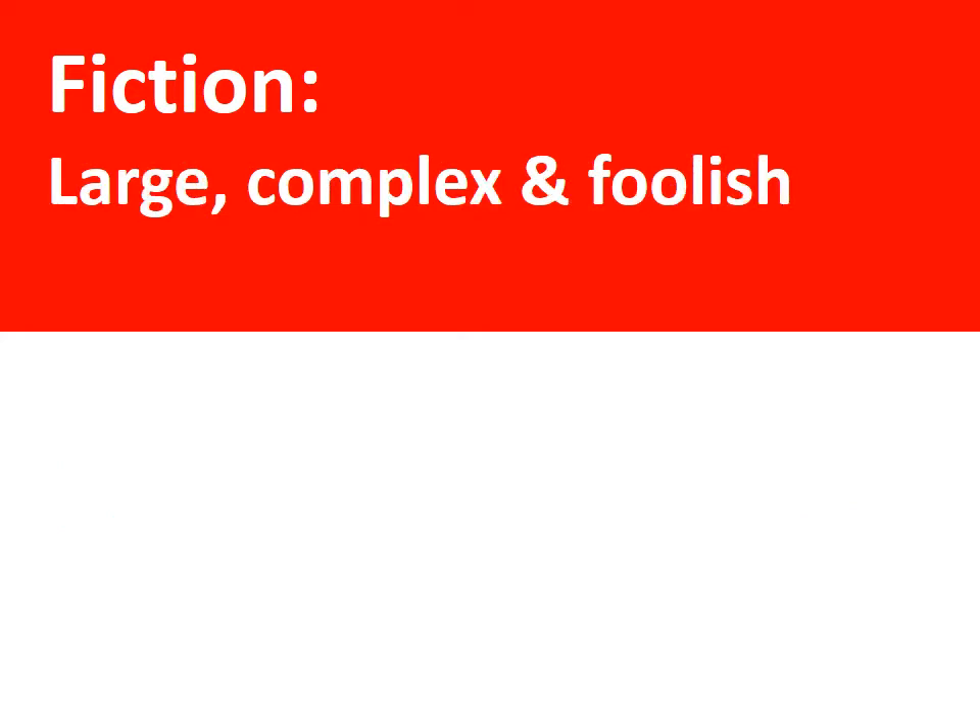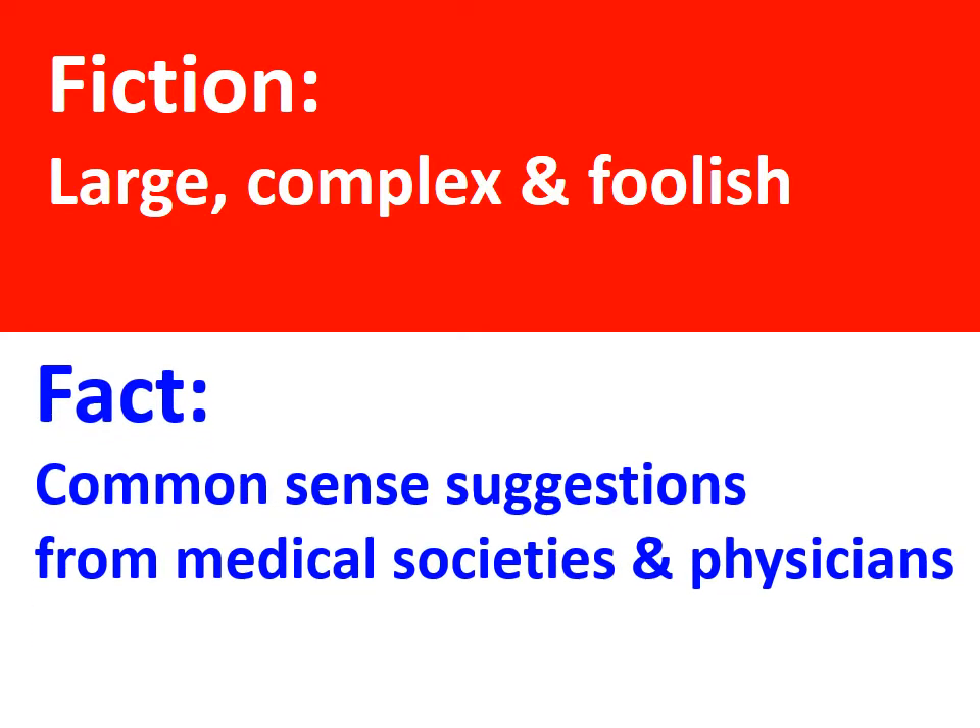Opponents suggest it's too large, complex, and contains foolish codes like burned-by-flaming-water-skis. In fact, ICD-10 condition codes reflect common-sense suggestions of medical societies and physicians concerned by the lack of specificity in ICD-9.